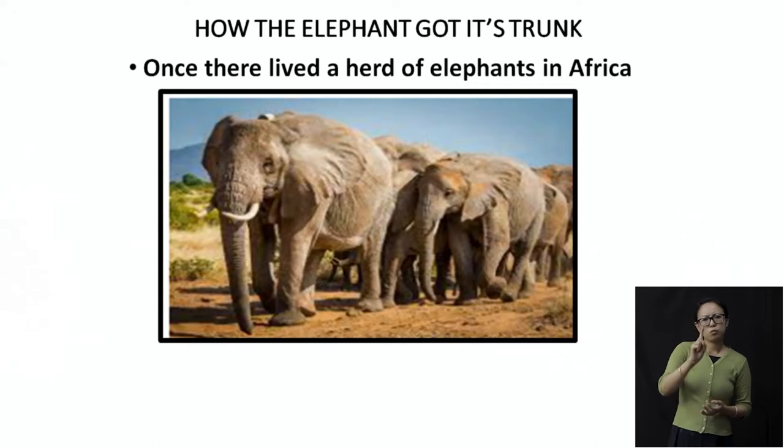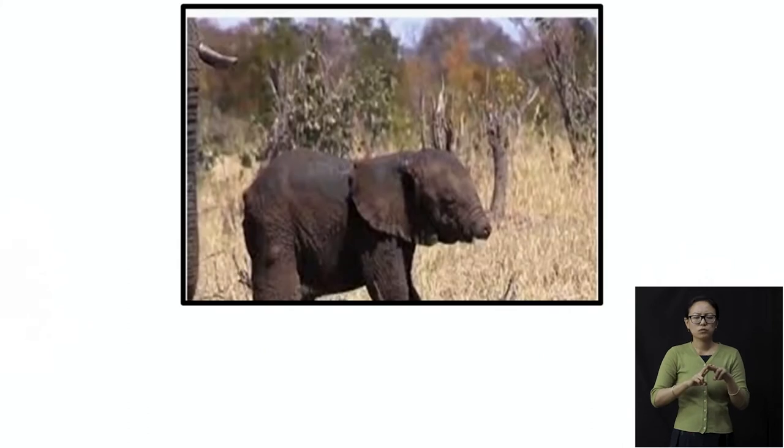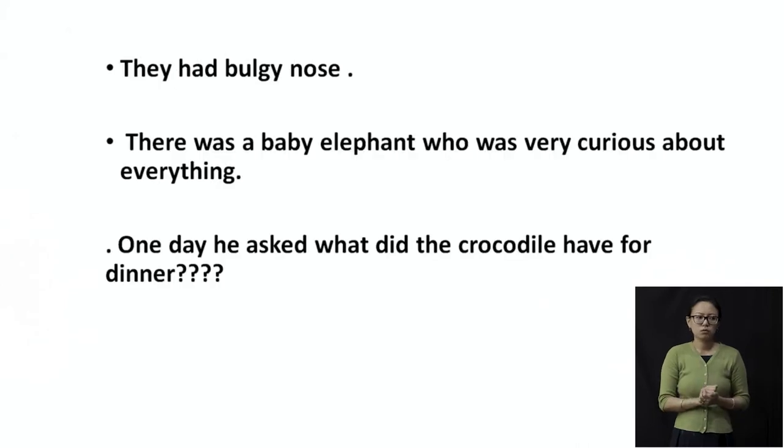The story is set in Africa. The elephants had a bulgy nose — a nose that is coming out, not a trunk. Bulgy is something which is coming out. So that's the kind of nose the elephants had. There was a baby elephant who was very, very curious about everything, the way all children are — asking how does this happen, where is this coming from. This baby elephant also had a lot of questions.